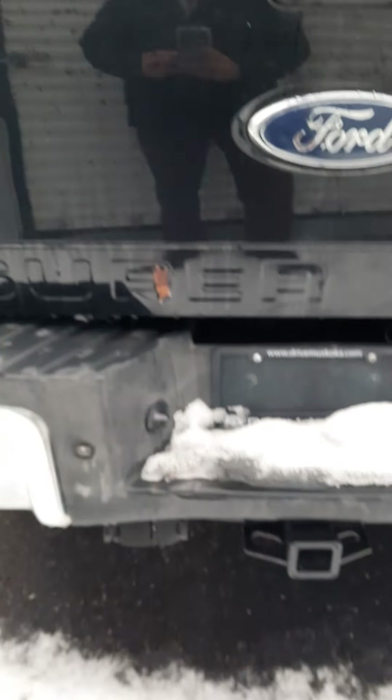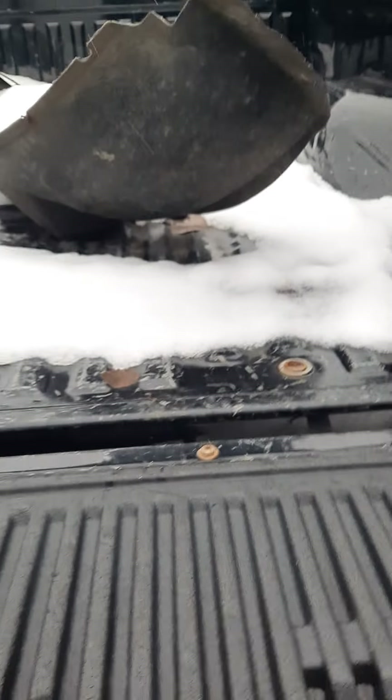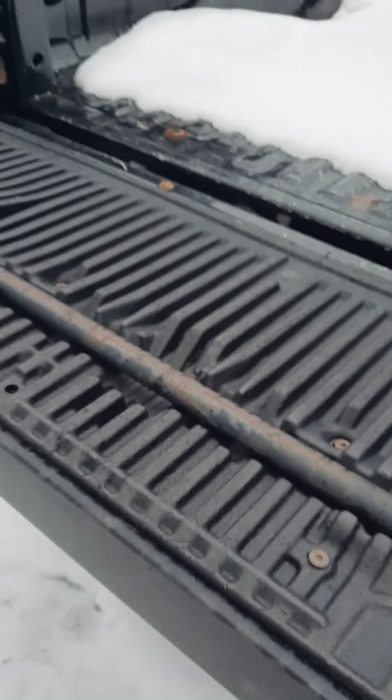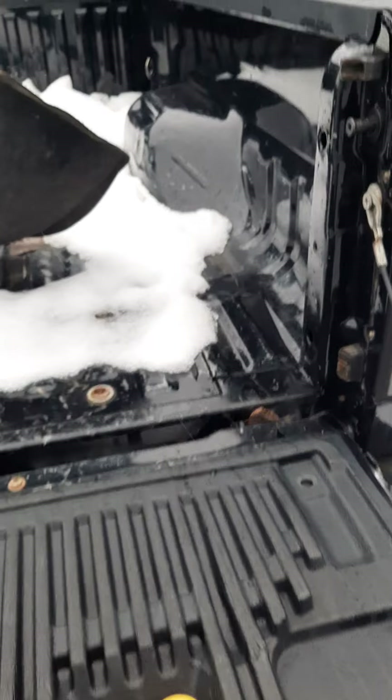A little blemish there as you can see, and a trailer hitch. It's also got the tailgate step, which comes in really handy when you're loading up shingles into it.